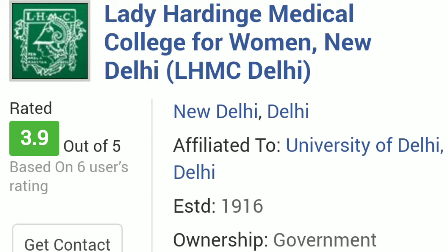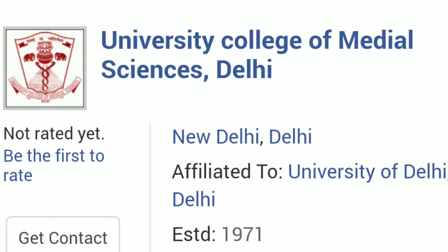Now let's talk about University College of Medical Science and GTB Hospital, New Delhi. For unreserved category the required rank is 185. For OBC the maximum rank allowed to get admission is up to 341. For SC category that will be around 7,050. And for ST category it will be 11,700.